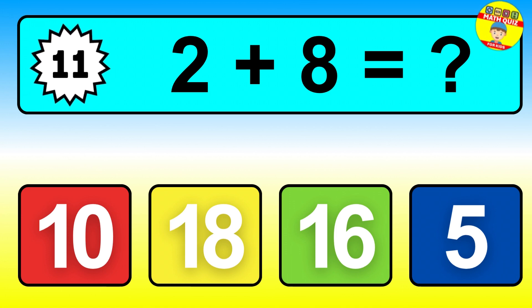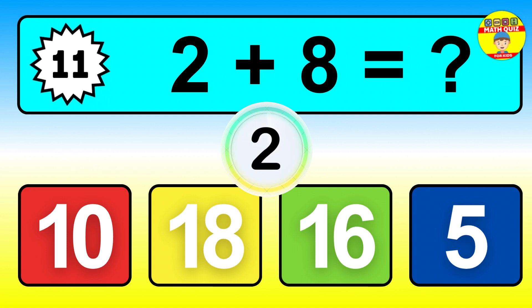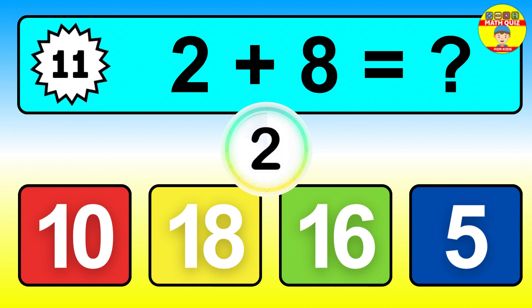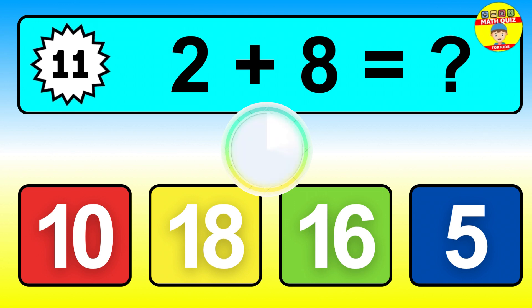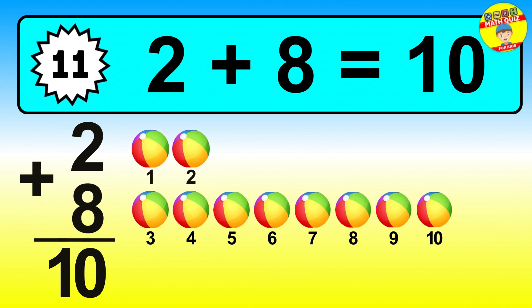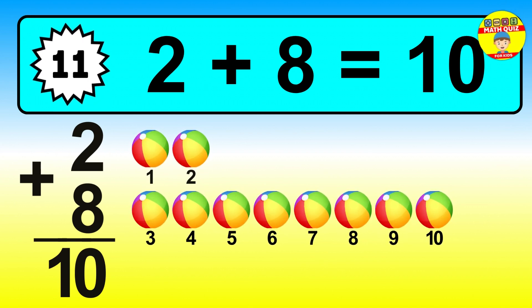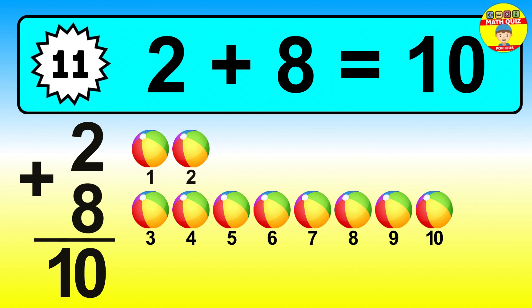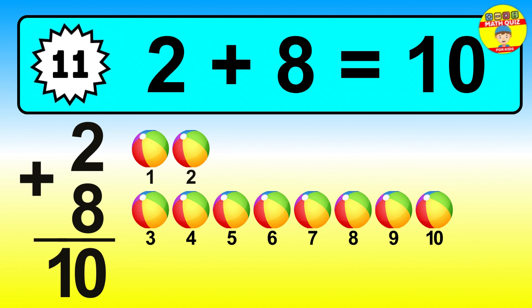Question eleven. Two plus eight equals what? Let's count it: one, two, three, four, five, six, seven, eight, nine, ten.